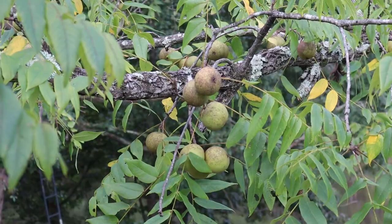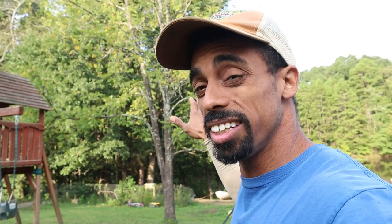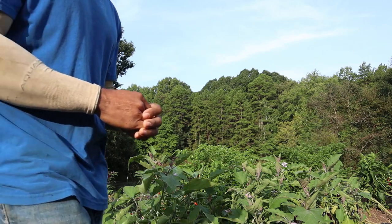One thing I want to point out real quick: the walnut tree is the first tree to lose its leaves as autumn approaches, and it's the last one to get its leaves in the springtime. There are a number of exciting changes that happen this time of year as the leaves begin to change, and there are also changes we must make in the garden as well.